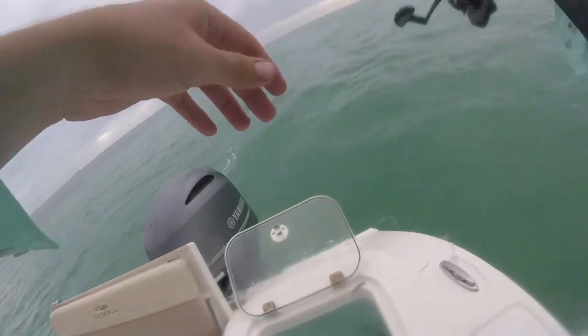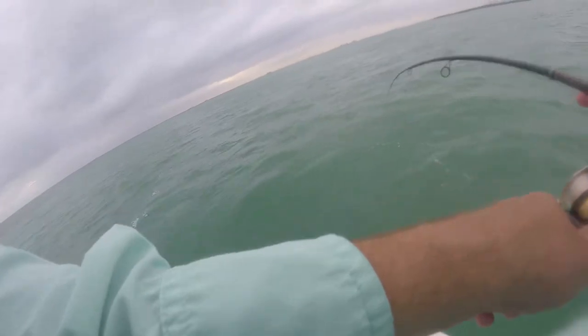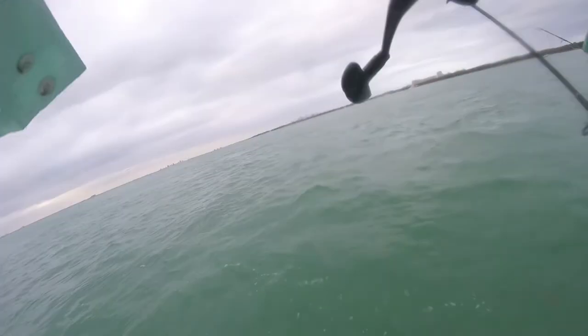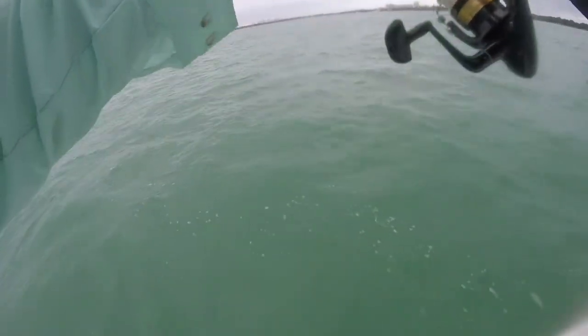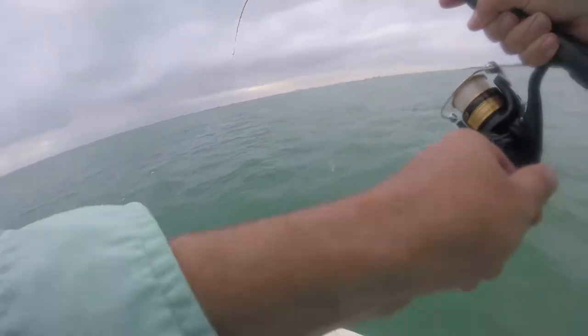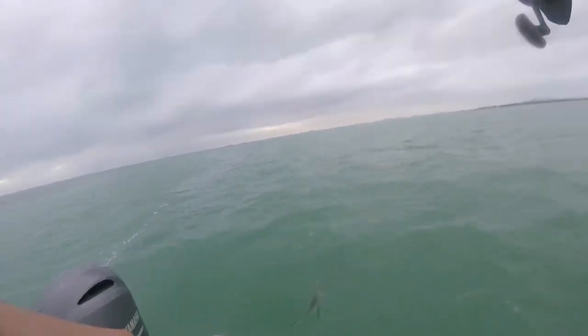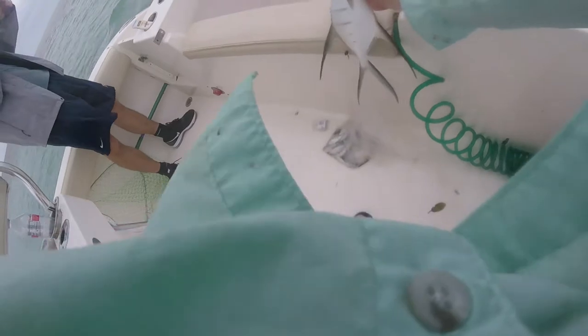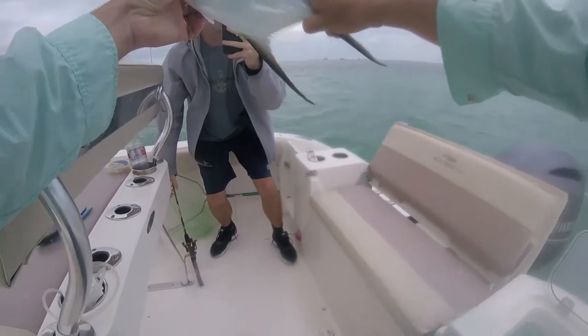There we go! Palmetta again. Yeah, I mean they're a little tiny permit. Oh, this is so cool. Look at that — this is a good one. You've got to get another picture of me with this one. Look at that hoss. I've got to make sure I get the fins in there.